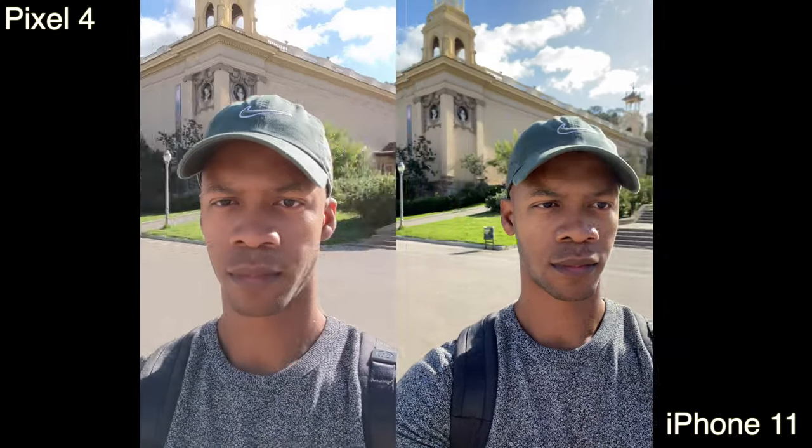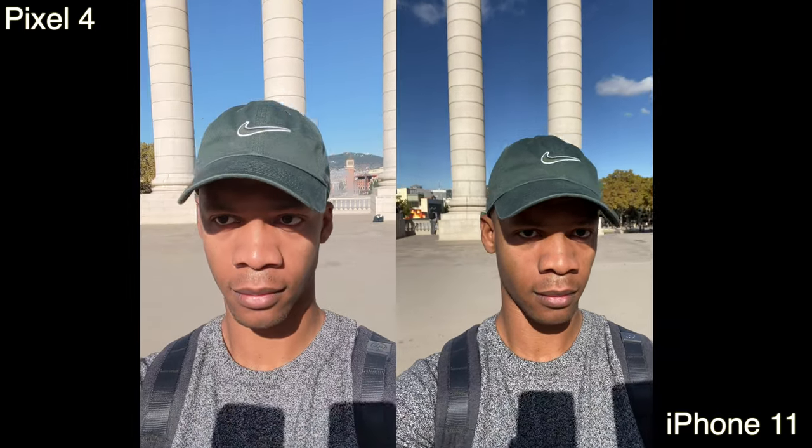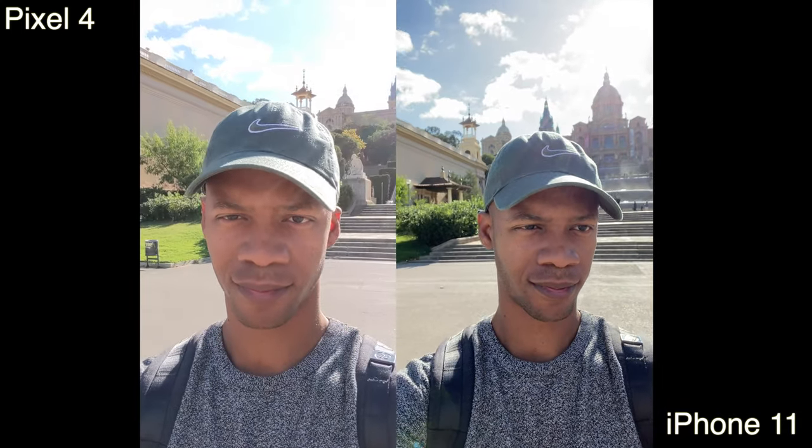Starting with the selfie camera, the video from the front-facing camera I would say is better on the iPhone 11. It just looks better — the colors are great, the dynamic range is a lot better, you can see a lot more of the background, and the sky isn't blown out like on the Pixel.